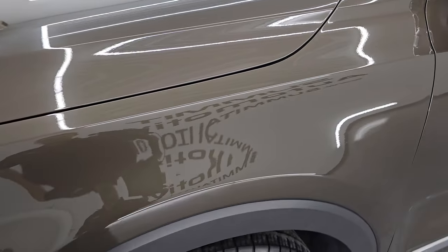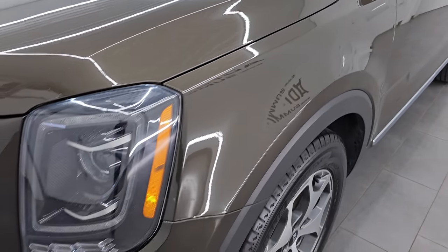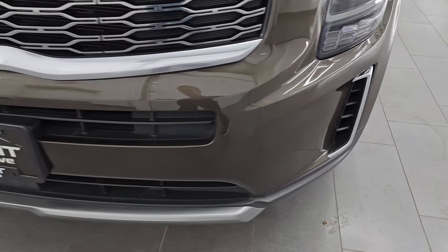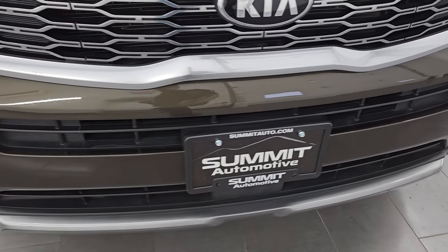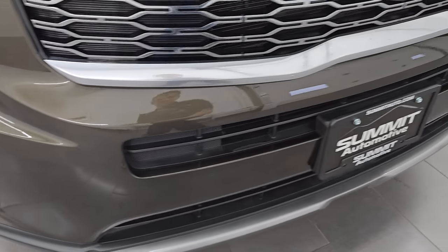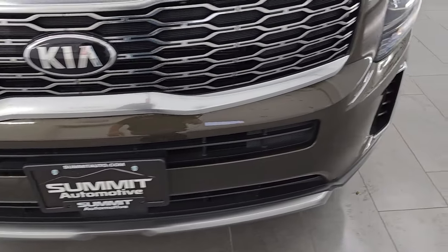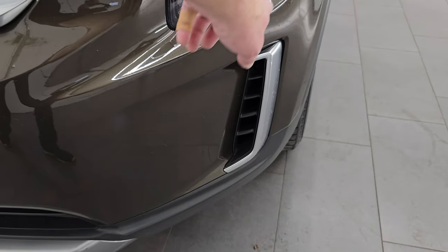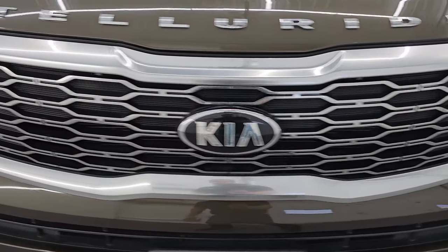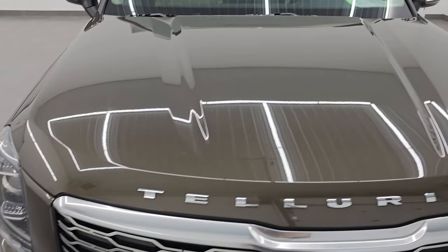Front fenders are in really nice condition. I didn't see any major dents or dings on there. This one does have the projector lamp headlamps and LED running lights. Front bumper is in pretty nice shape — no major cracks or dents. There's one little spot that has been touched up, but other than that, pretty nice. The grille is in excellent shape and the hood's in really nice condition as well.